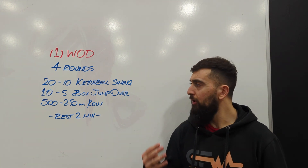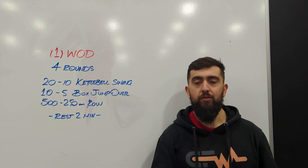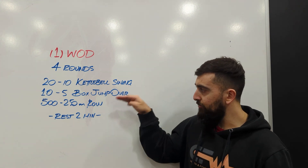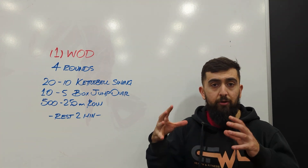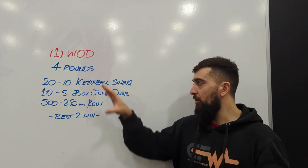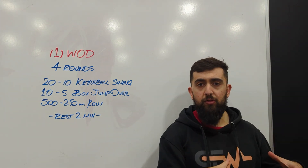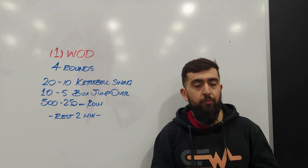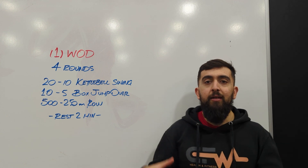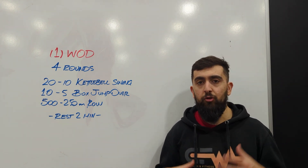We're doing four rounds of that total. The goal of this workout is to try to finish the 20, 10, 500 and the 10, 5, 250 — that being one round — as consistently as possible going forward. So let's say all that work takes me five minutes. I'm going to rest two minutes, and I'll need to get that same round done in about five minutes again. So make sure you pace those rounds accordingly.